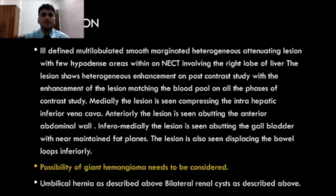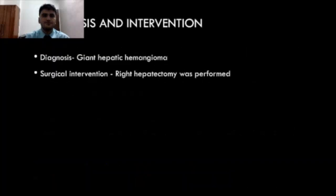The impression was given as the possibility of giant hepatic hemangioma needs to be considered, along with umbilical hernia and bilateral renal cysts. Surgical intervention of right hepatectomy was performed.